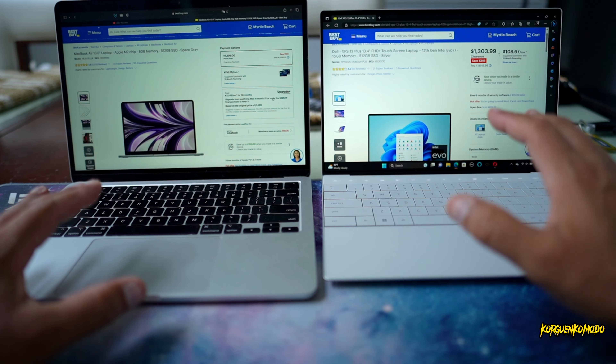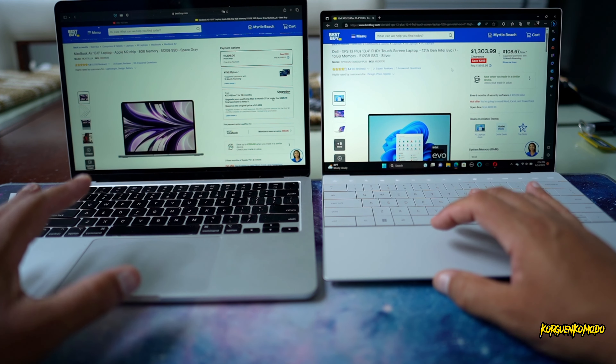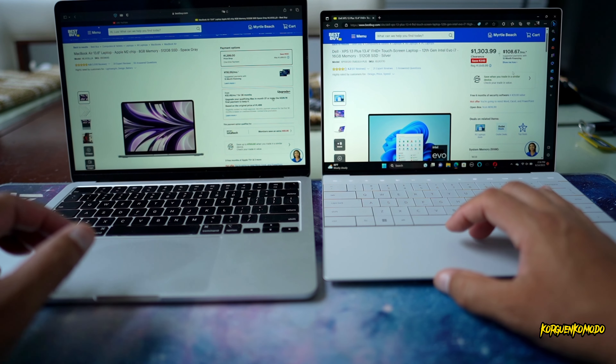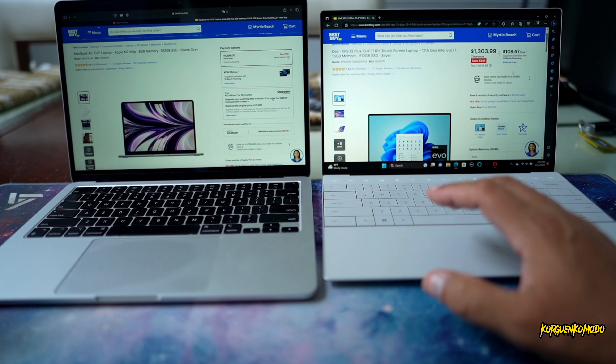As far as price: the Dell XPS 13 Plus launched at $1,649.99, got discounted to $1,300, and this model is currently available for $616. The MacBook Air M2 started at $1,400, and I also found an open-box unit at Best Buy for about $800.